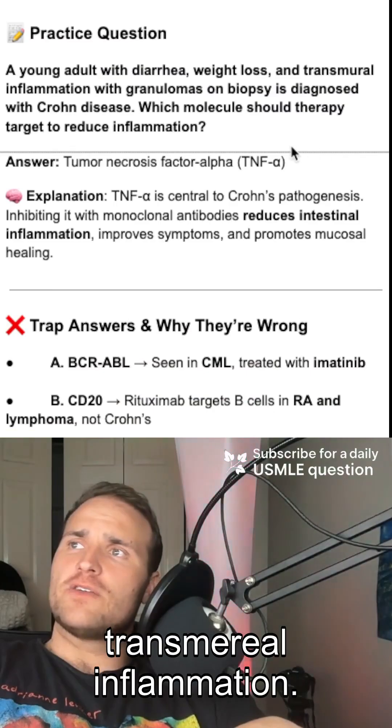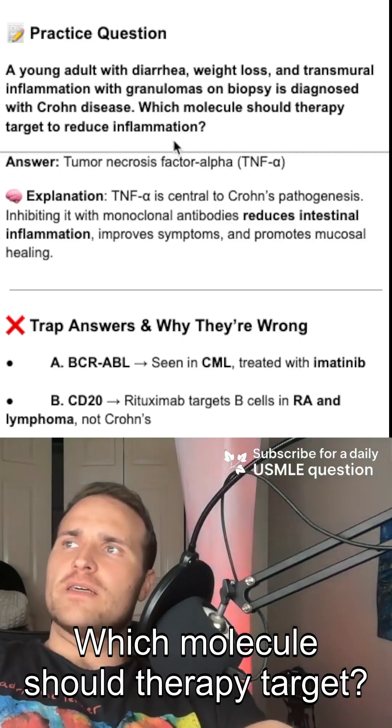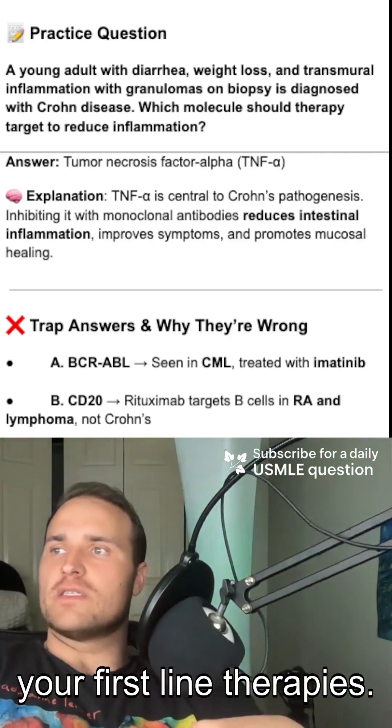Practice question: young adult, diarrhea, weight loss, transmural inflammation — do you think of Crohn's disease? Which molecule should therapy target? It's going to be TNF-alpha, so we can reduce that inflammation. Think infliximab, adalimumab — these are going to be your first-line therapies.